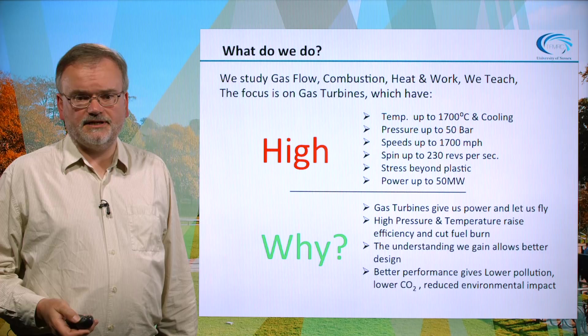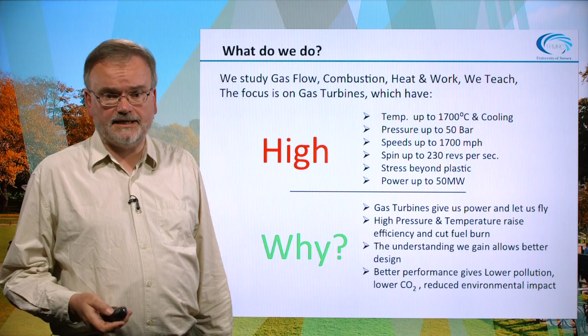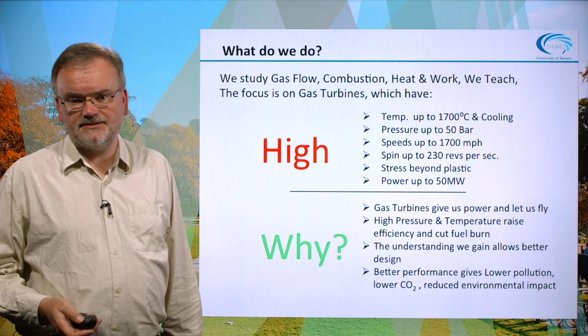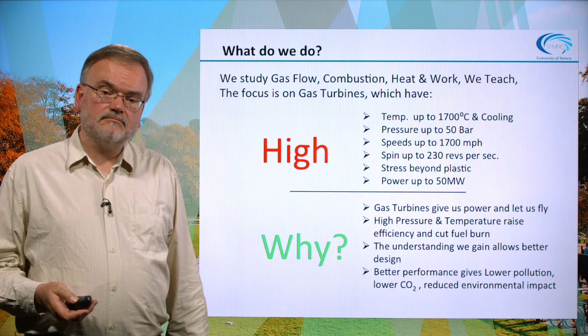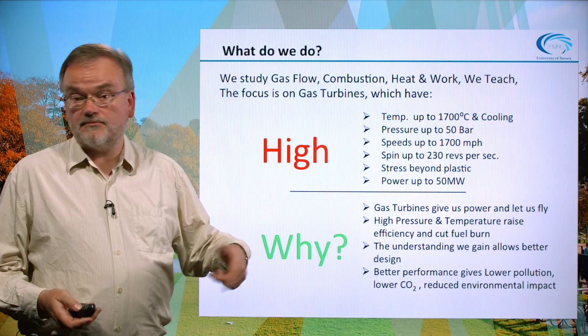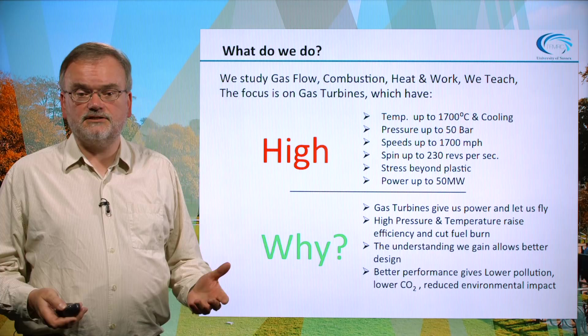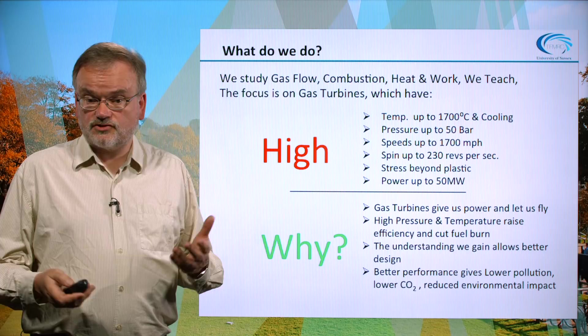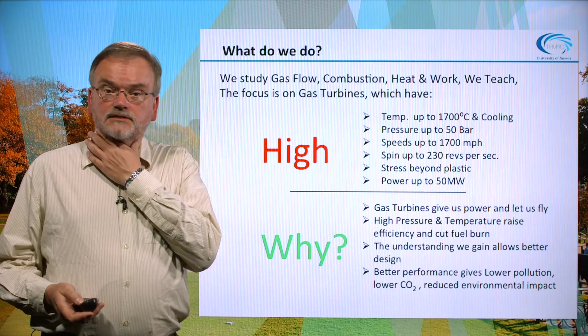What do we do at the TFMRC? The main thing is to study the flow of fluids, combustion processes, heat and work flows, and of course we also teach. But the main focus is on gas turbines. Gas turbines have very high temperatures and very high pressures, large velocities at up to 1700 miles per hour, and compressors and turbines spinning at up to 230 revolutions per second. This causes stresses beyond the plastic level, so stress analysis of the materials is also important. The machines have very high shaft powers, perhaps up to 50 megawatts in large cases.